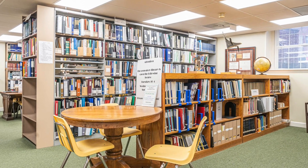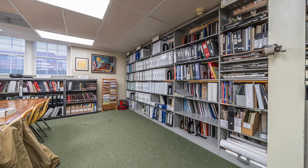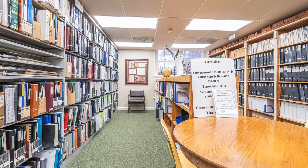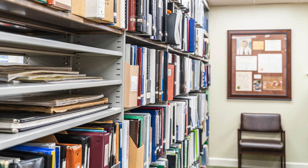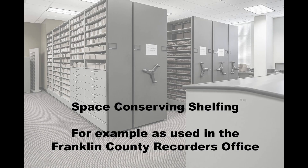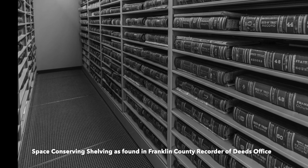Another issue that could be addressed through this financial campaign is overcrowding in some of our storage areas and also in the genealogy library. The genealogy library is a major draw to the building and we are constantly trying to find more space for books, genealogies, and research materials. Some space-conserving shelving could be purchased that would ease a lot of the stress on several of our storage areas, both in this building and down at the AME Annex building.